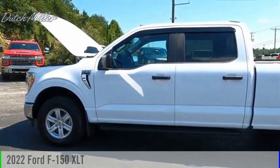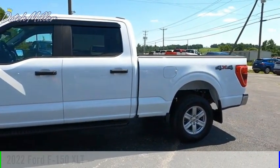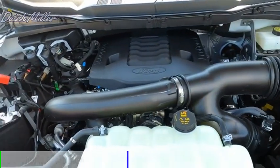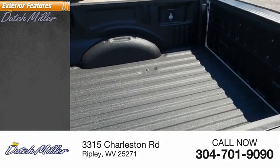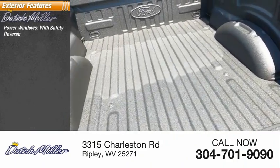Take a ride in the 2022 F-150. This vehicle is powered by a four-wheel drive six-cylinder 3.5 liter engine and has less than 100 miles. Here are some of this vehicle's great options: four-wheel drive, power windows with safety.